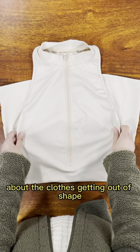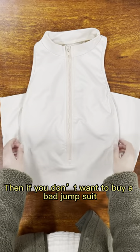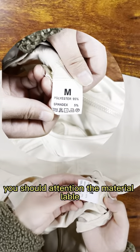You don't have to worry about the clothes getting out of shape. If you want to buy a better jumpsuit, you should pay attention to the material label, like this.